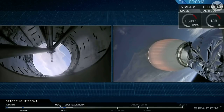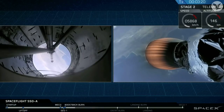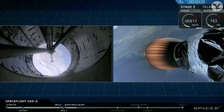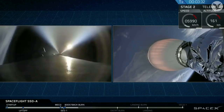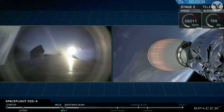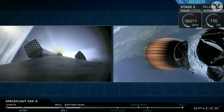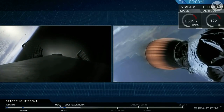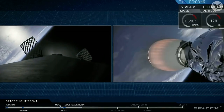You will hear the call-out for the boost-back burn ending in a couple of seconds. That's where Stage 1's burn that brings it back in the direction of the drone ship — that burn will cease. Stage 2 trajectory nominal. And we are hearing that the Stage 2 trajectory is nominal and performing as desired. You can see those beautiful grid fins popping up on Stage 1 as it makes its way back down to the drone ship.